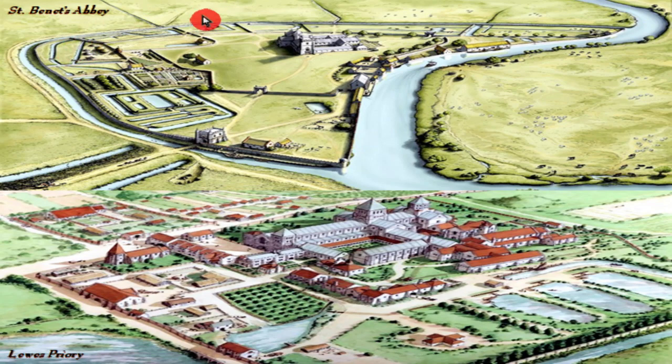Here we see two different types: St. Bennett's Abbey and Lewis Priory. This one simply follows the course of the river and the stream, while Lewis is far more square.